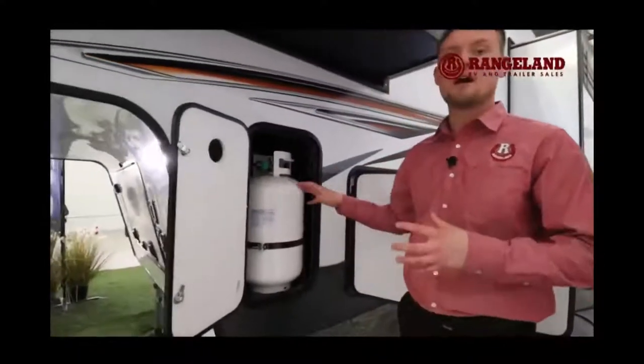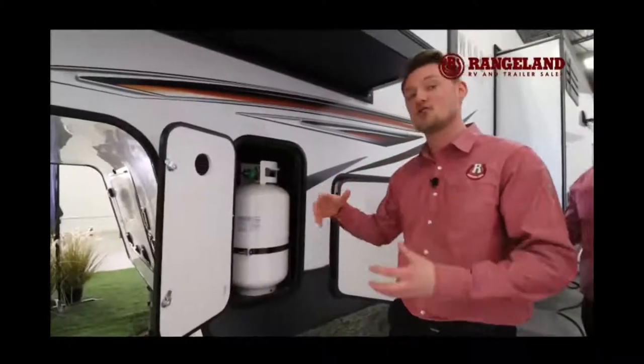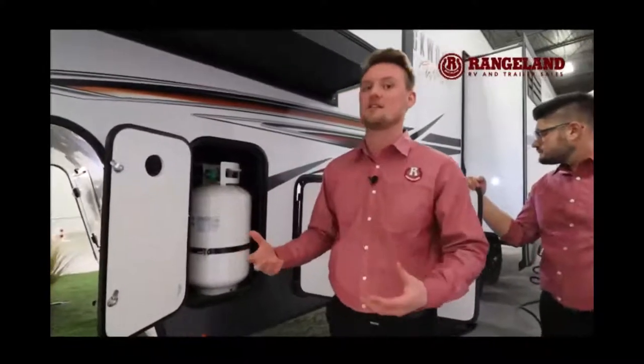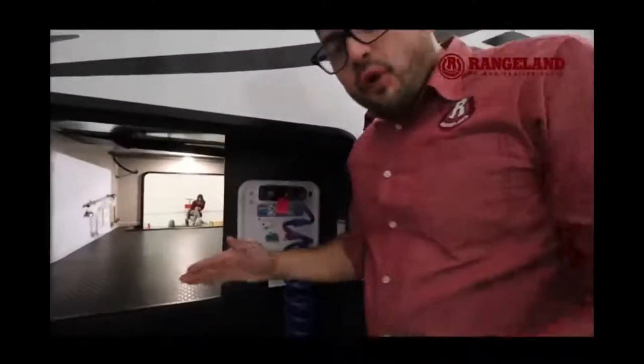On either side of this fifth wheel you have 30-pound propane tanks. A lot of fifth wheels in this size category show a 20-pounder, so Rockwood goes the next level and gives you the 30.